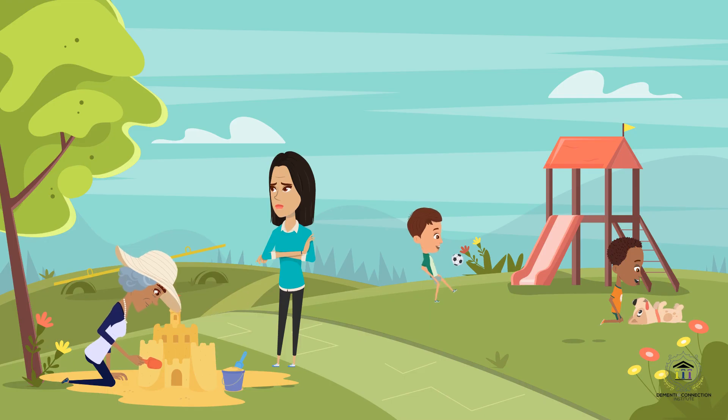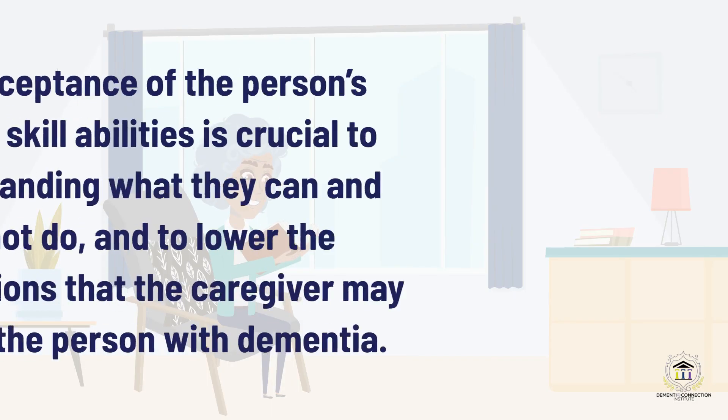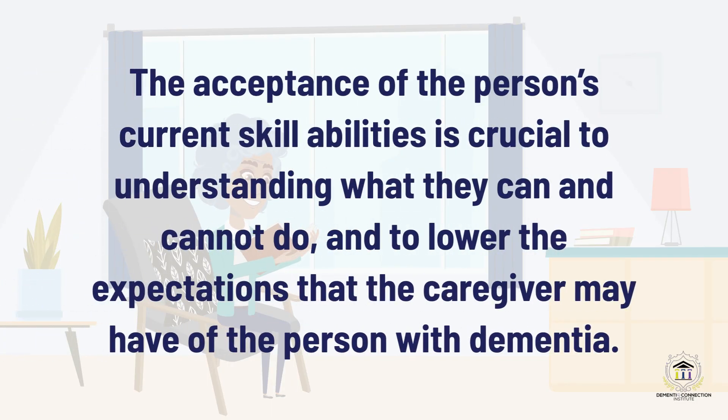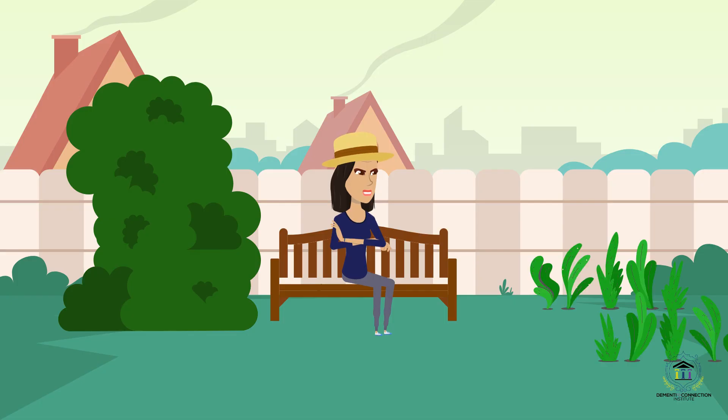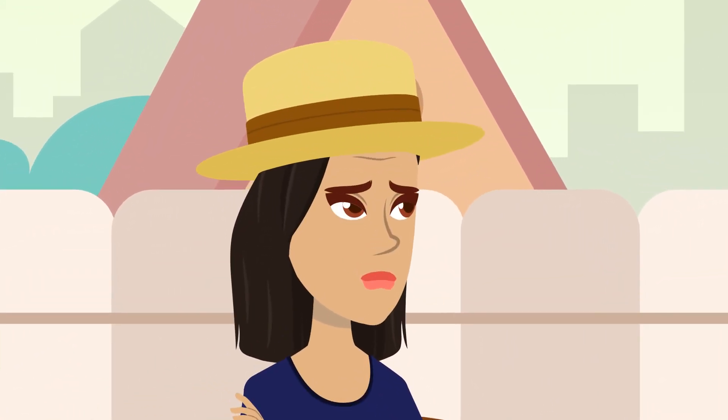However, his theory does not support treating the elderly like children, although the acceptance of the person's current skill abilities is crucial to understanding what they can and cannot do and to lower the expectations that the caregiver may have of the person with dementia. This allows you, as the caregiver, to be fully present, not blocked by thoughts that lead to sadness, frustrations, and hopelessness.